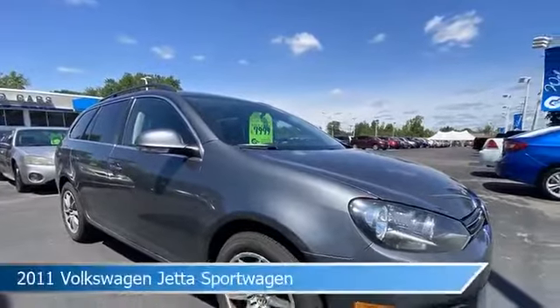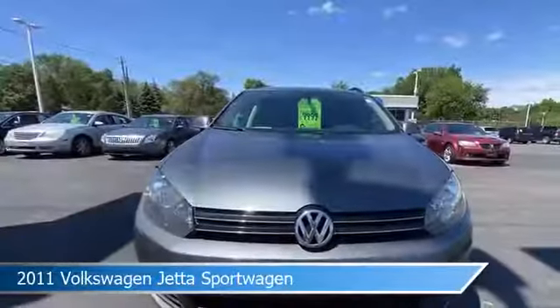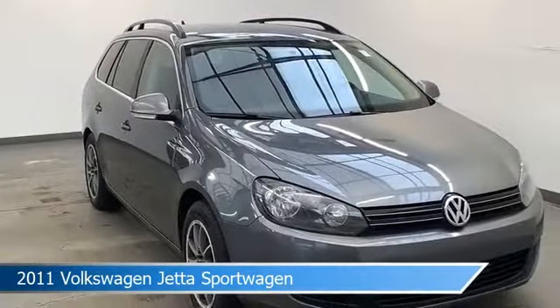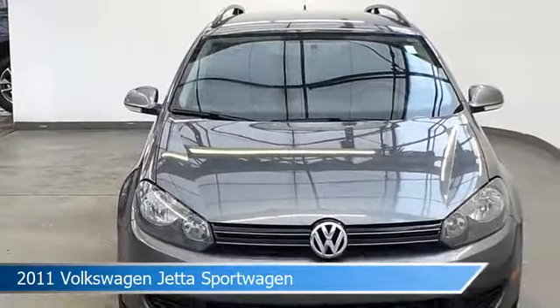Take a look at this 2011 Volkswagen Jetta Sportwagon. Equipped with a 6-speed manual transmission in gray, this car comes with some great features including alloy wheels, roof rack, anti-lock brakes, backup camera, and more. Come in and check it out today.